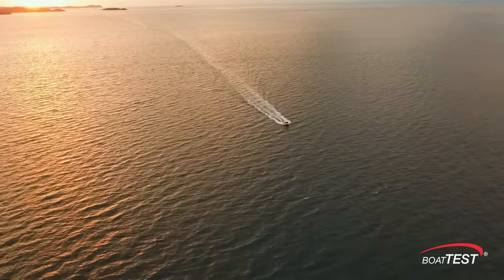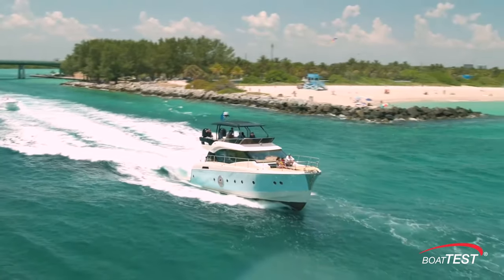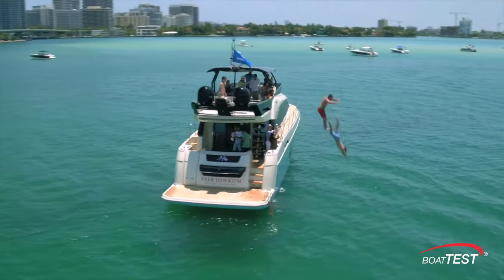Boat Setter is an online marketplace that connects privately owned boat owners with licensed US Coast Guard captains and people who want to rent boats. For a lot of boat owners they are looking to offset some of the cost of ownership, or you can actually turn it into a profit center, as some of our owners have done.